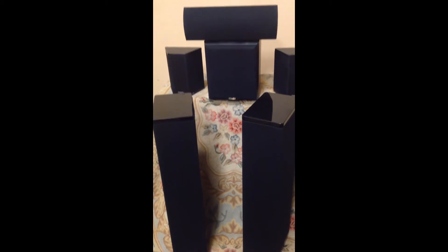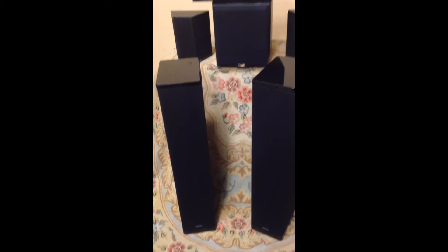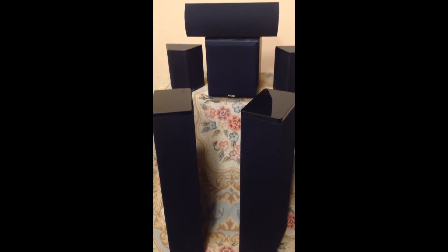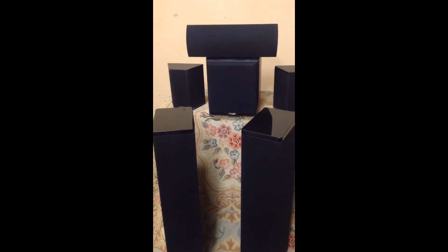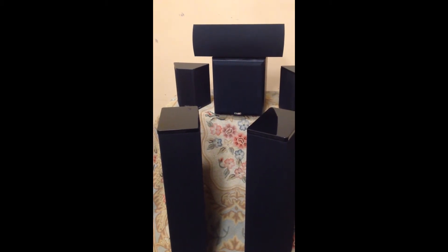These are excellent value, and if you go online you can read some great reviews, especially on the BP-6s. Being bipolar, they really fill a room with sound. And if you've got an excellent receiver driving these, you'll get some really nice tonalities and frequencies that audiophiles out there watching this video will really appreciate.